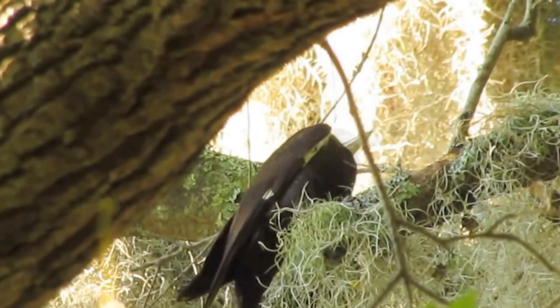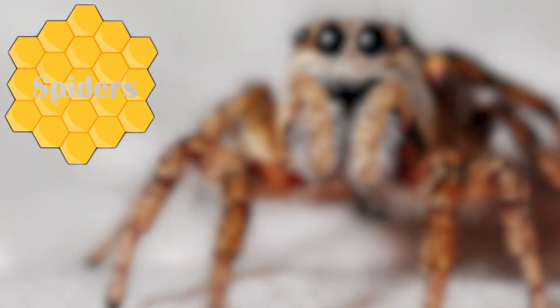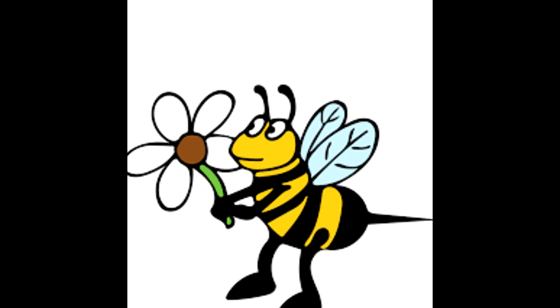Woodpeckers use another method — they peck a hole in the hive and eat the bees through it. Number three: spiders. Webs are everywhere. If a bee gets caught, it will be pretty hard for her to escape the web. Although the bee has been caught, this is far from an easy catch for the spider.